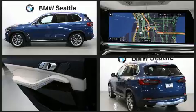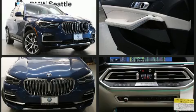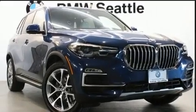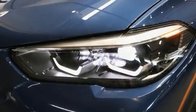All of the premium features expected of a BMW are offered, including adjustable headrests in all seating positions, power front seats, speed sensitive wipers, heated front and rear seats, power moonroof, and seat memory.